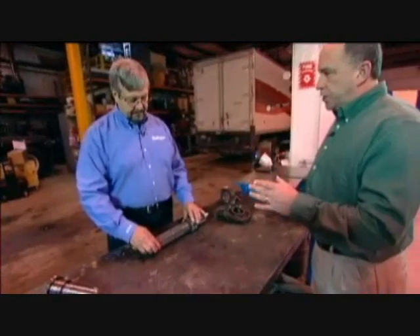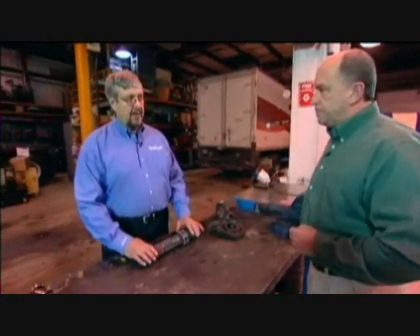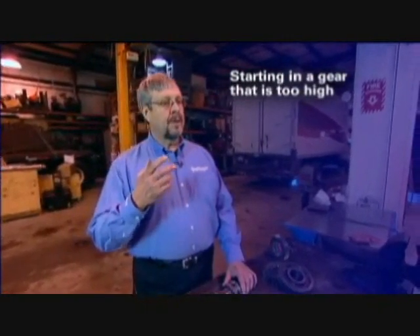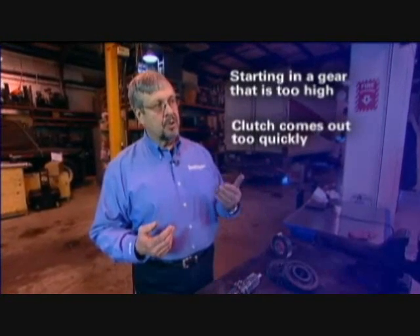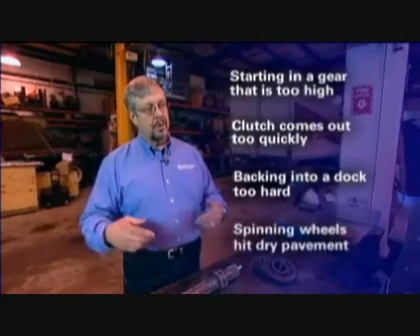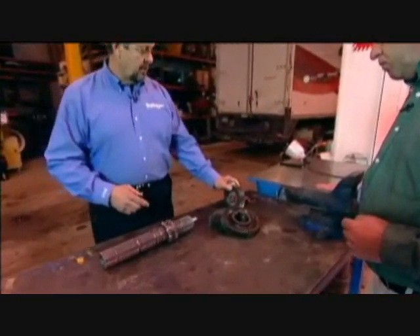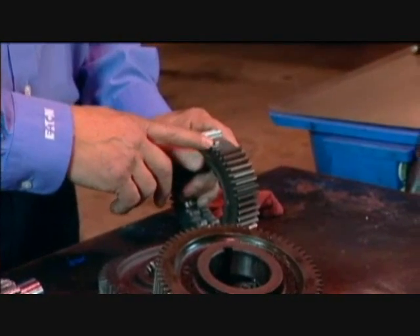A lot of these failures are caused by a condition called shock load. Shock load can happen when a driver starts out in too high of a gear, or if the clutch comes out too quickly when the truck starts rolling backwards, or another example would be backing into a dock too hard, or in the winter when the wheels are spinning on ice and then suddenly hit dry pavement. And that can lead to what we call drastic shock load, which can lead to cracking teeth or tearing the teeth out like you see here.